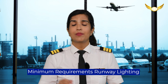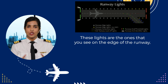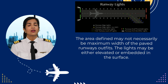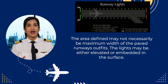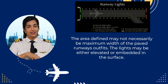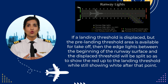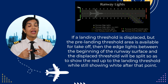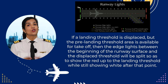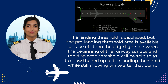Let's talk about the minimum requirements of runway lighting. The first is the runway edge lights. These lights are the ones that you see on the edge of the runway. They are generally white in color, but they are subject to certain specific exceptions. The area defined may not necessarily be the maximum width of the paved runway surface. The lights may either be elevated or embedded in the surface. If the landing threshold is displaced but the pre-landing threshold area is available for takeoff, then the edge lights between the beginning of the runway surface and the displaced threshold will be split so as to show red up to the landing threshold while still showing white after that point.